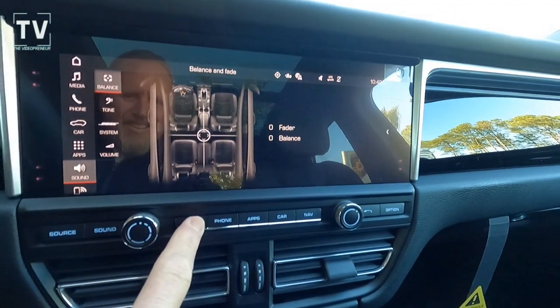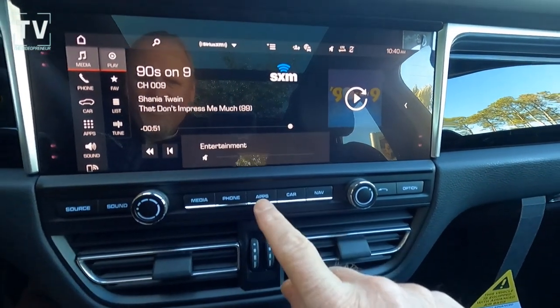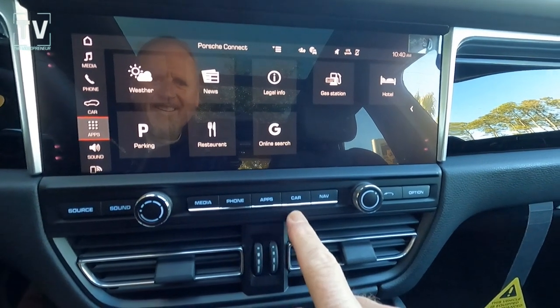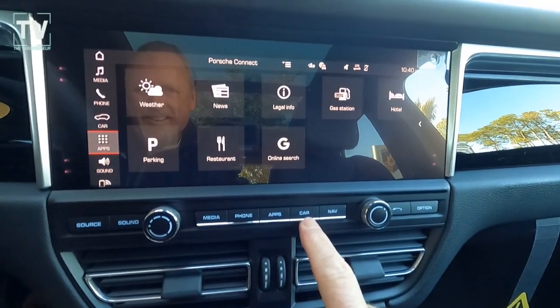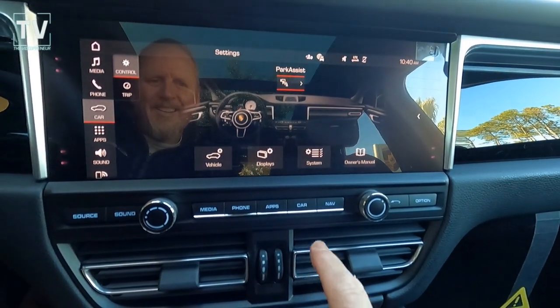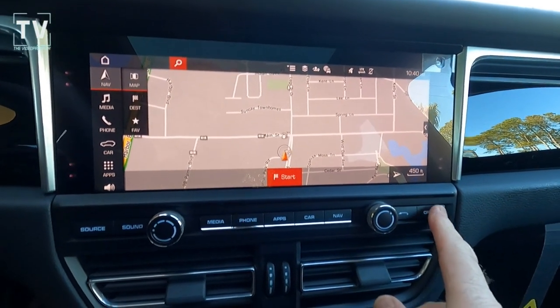You can set up your vents and control your heating and cooling right from your center stack. You have various modes — weather, news — and here you can see the vents. You can control which vents are pushing out air and which ones to close, so all of your passengers are comfortable.